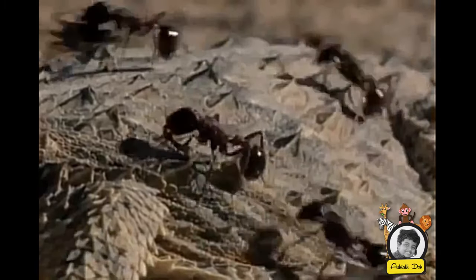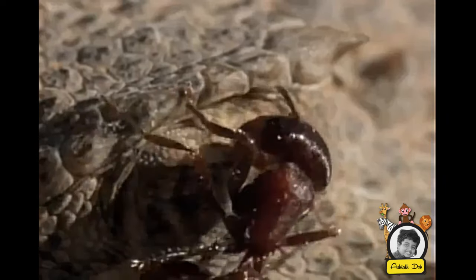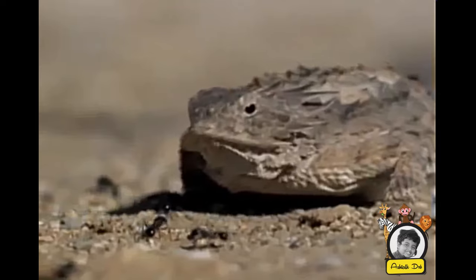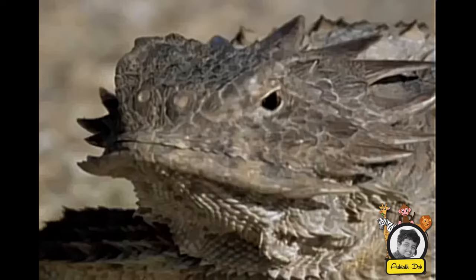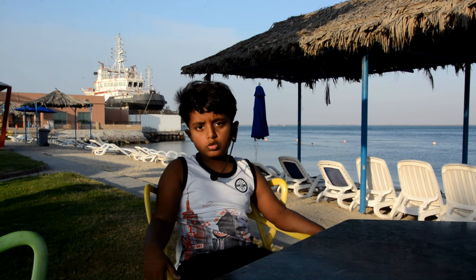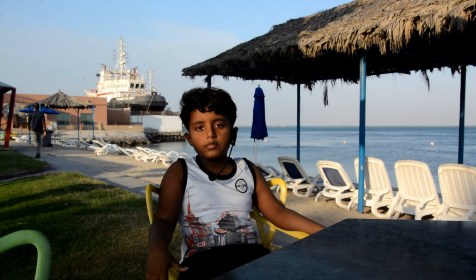Not even ants can hurt it, because of the horned lizard's scales — the ants cannot bite through. Most of the time, the horned lizard will eat far more ants. This lizard also uses the eye-blood mechanism to remove foreign particles from the surface of its eyes.